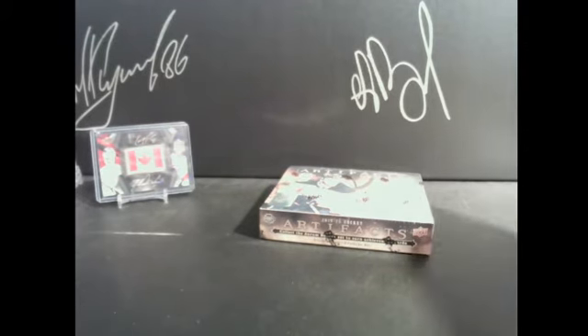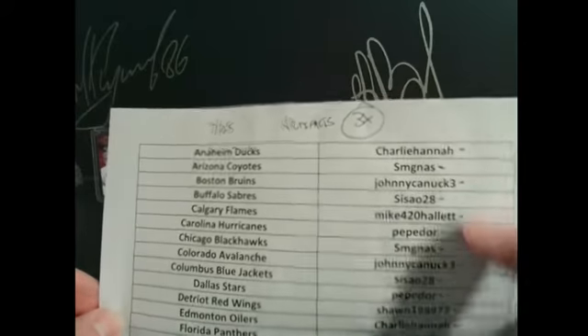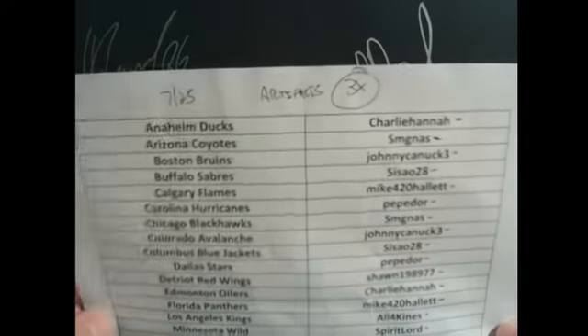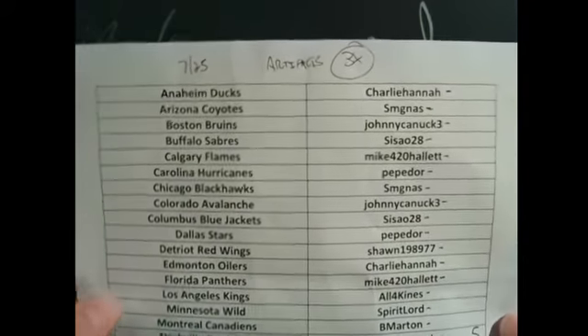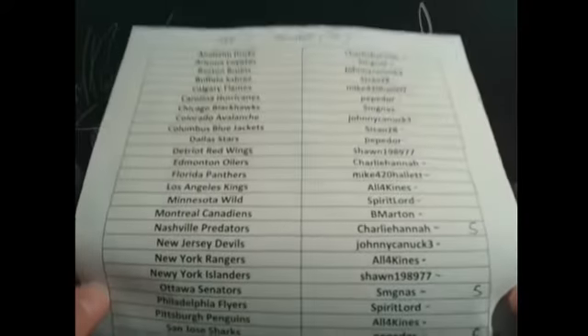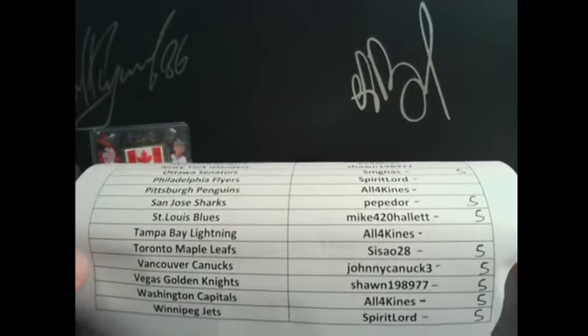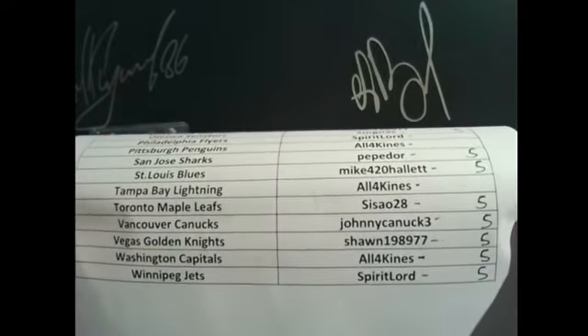Hey everyone, andrews643boxbreaks.com bringing you a buy-it-now of 1920 Artifacts. This is box seven of 25 for the BIN series big number game. It is three times the points. To start, every three teams you buy you get a bonus five points — so Charlie got five, Steve got five, Pepador got five, Mike got five, Sazeo got five, Johnny Canuck got five, Sean got five, All Four Kinds got five, and Spirit Lord got five.